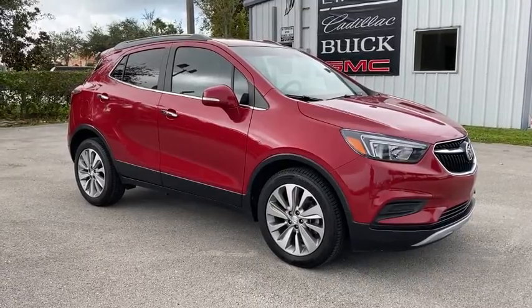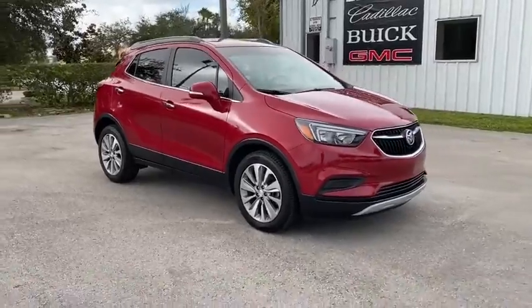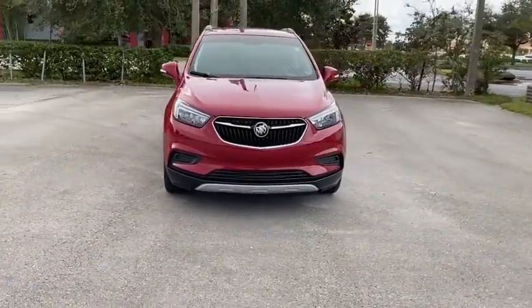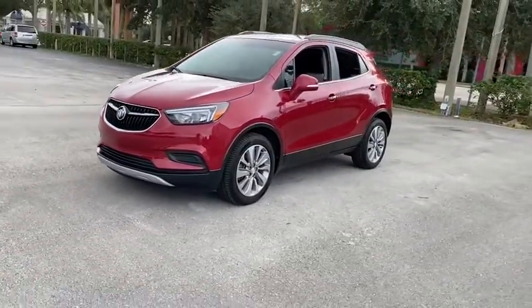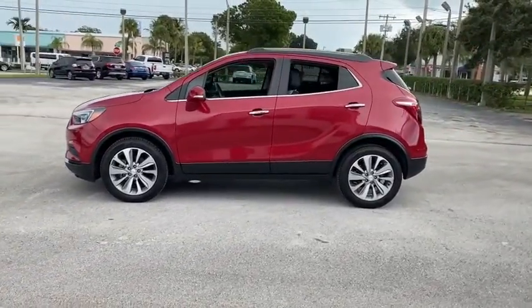Take a ride in the 2017 Buick Encore. The Encore captures Buick's traditional strengths while demonstrating luxury and style in a petite size. It's amazingly quiet at freeway speeds and the suspension engulfs pavement imperfections, providing passengers with a pampered ride.